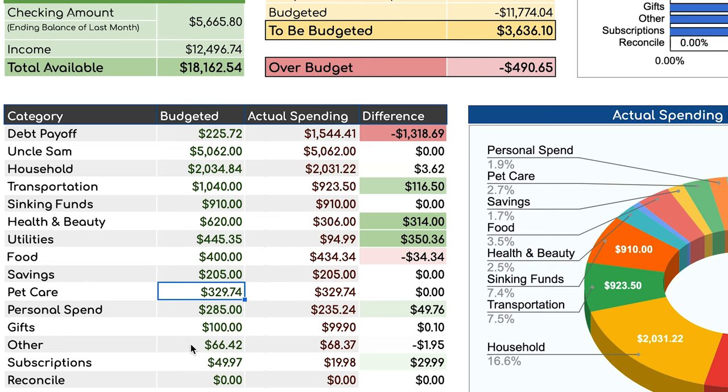In our other category, I'm over budget by $1.95. I had a fee when I paid off my second student loan — if I wanted to pay with my checking account electronically, there was a $1.95 processing fee I didn't know about. So I'm going to add $1.95 to that budget, changing it to $68.37 and zeroing it out.